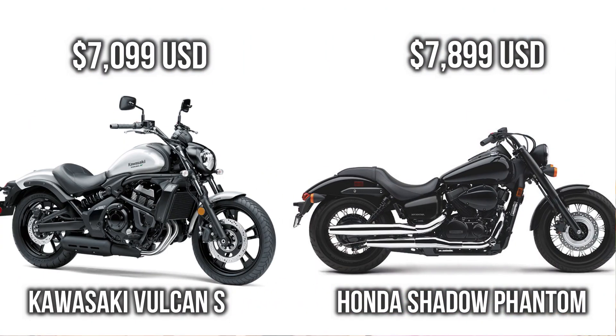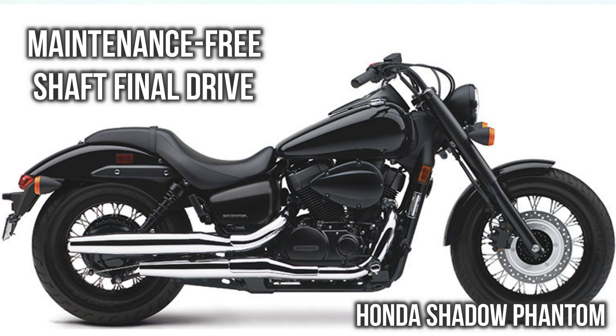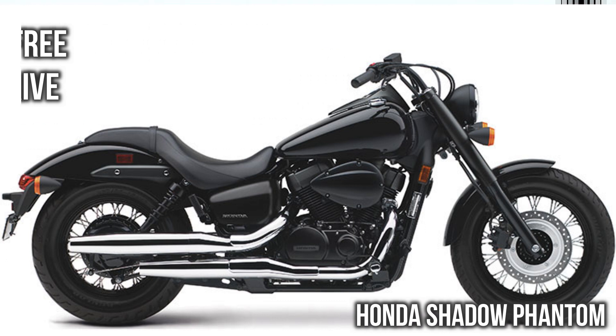Another major difference comes in terms of price. You can see Volcanus is getting more power, more torque, more top speed, and almost the same fuel economy, but in terms of price Volcanus is at least $800 less compared to Phantom. We do need to consider that Phantom is shaft driven and has more engine capacity.